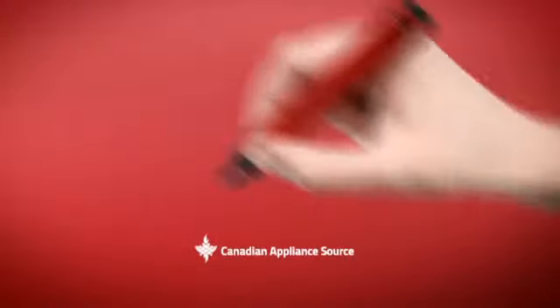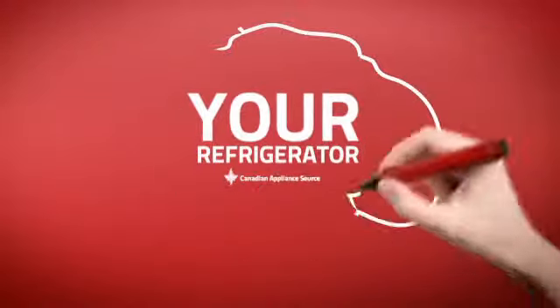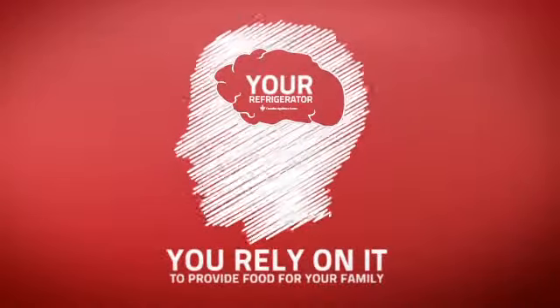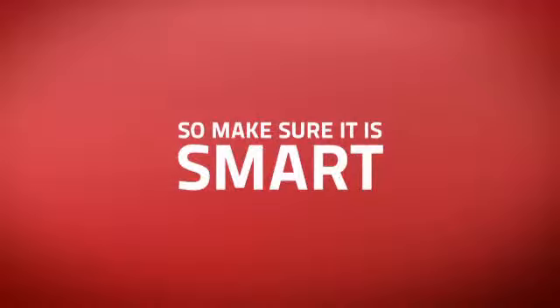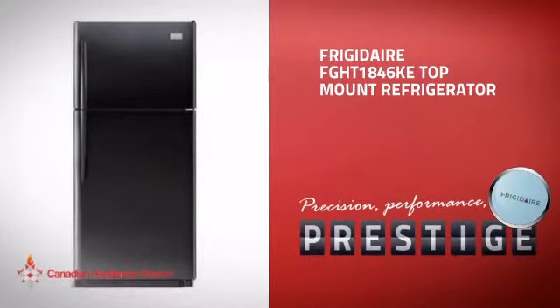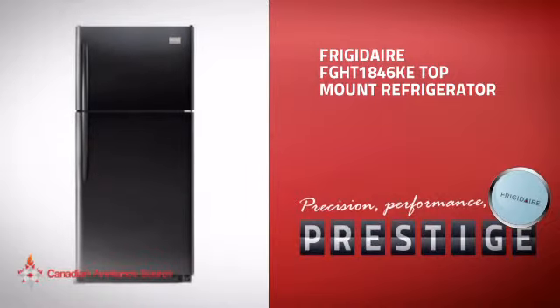At Canadian Appliance Source, we know that your refrigerator is part of your home's brain. You rely on it to provide food for your family, so making sure it is smart is a good idea. This full-size refrigerator from Frigidaire is just the kind of smart fridge you want.